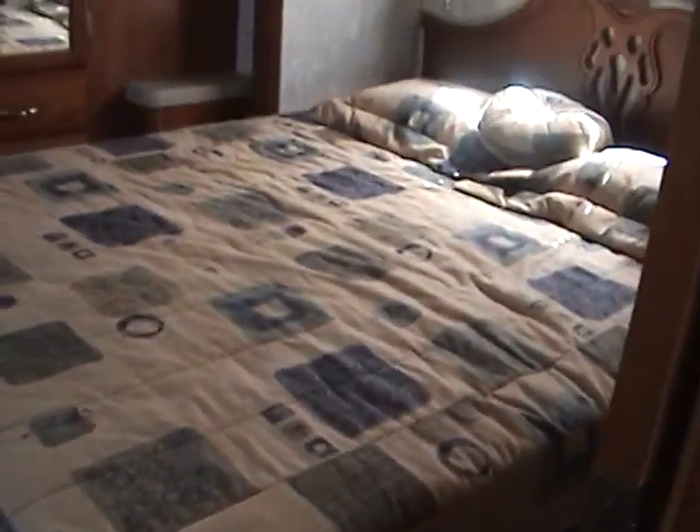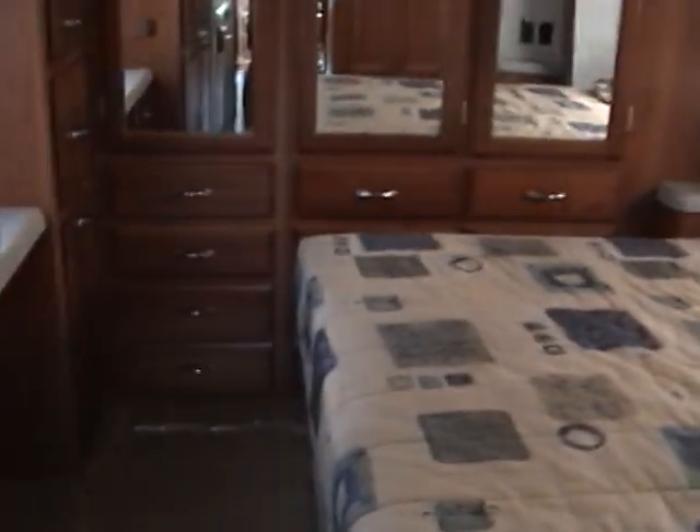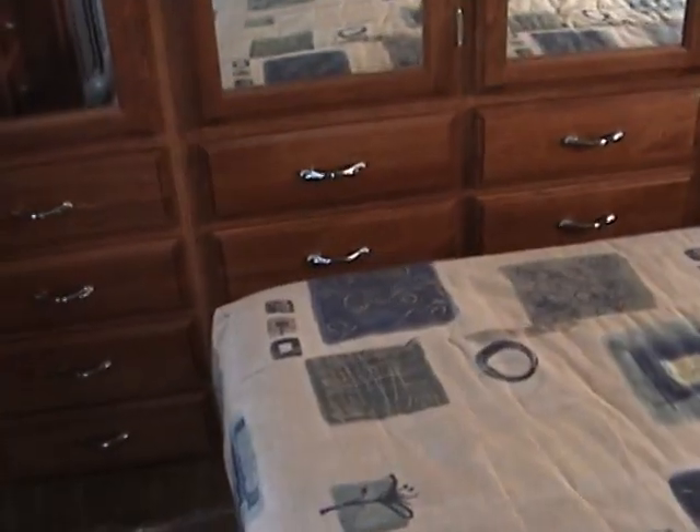Proceeding back to the rear bedroom, here you'll find a walk-around queen bed and a slide-out. This coach also has very nice decorative dark woodwork. On this side is a large wardrobe cabinet just below the bedroom flat-screen LCD TV, and a little shelf area with additional storage. Along the back side are several drawers and a very large wardrobe cabinet with mirrored doors, great for all your hanging clothes. There are also some built-in side shelves.